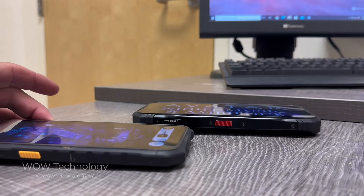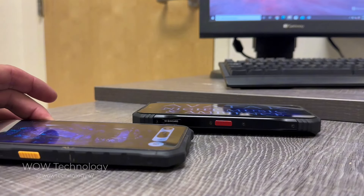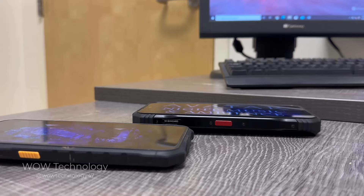We talked about the massive battery, storage, processor, and camera, but we still haven't mentioned the amazing dual speaker system from Hi-Res. If there's one thing to complete that fully immersive experience, it's high resolution audio.